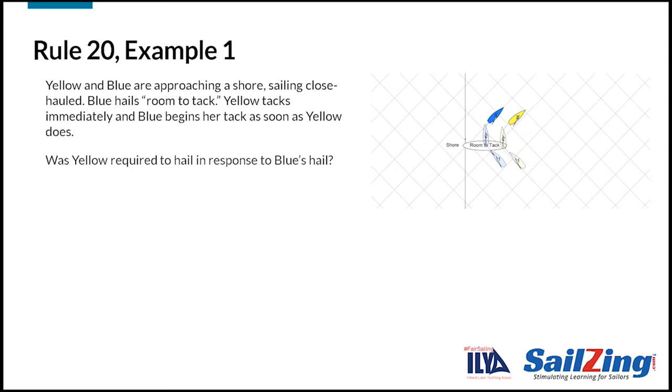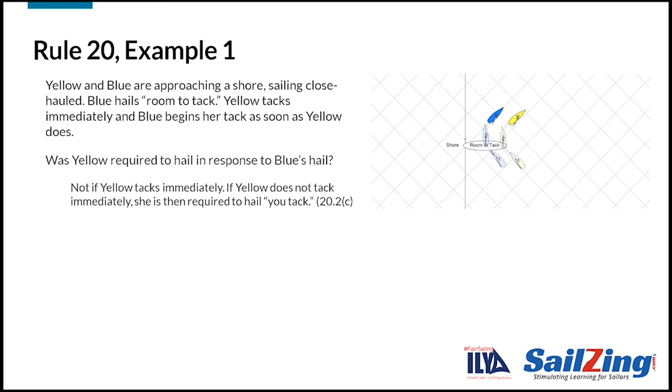Let's take a look at some examples to apply rule 20. Yellow and blue are approaching a shore, sailing close-hauled. Blue hails 'room to tack.' Yellow tacks immediately and blue begins her tack as soon as yellow does. Was yellow required to hail in response to blue's hail? No — not if yellow tacks as soon as possible. If yellow does not tack as soon as possible, then she is required to hail 'you tack.'